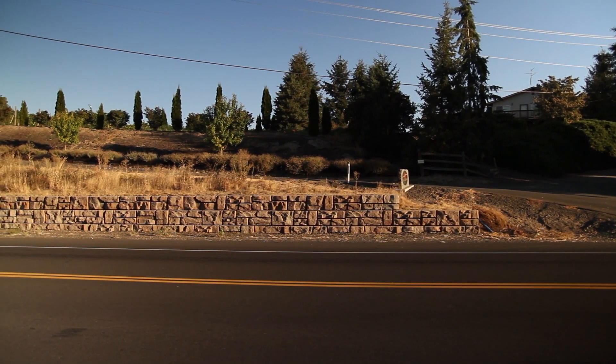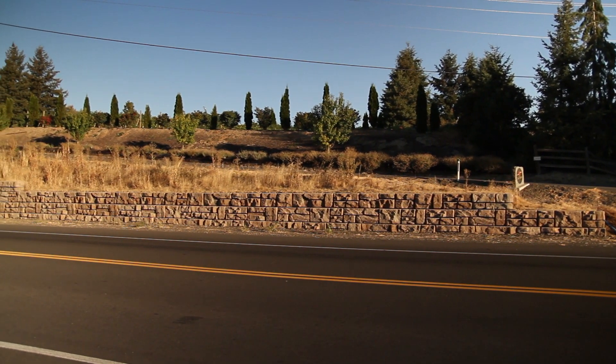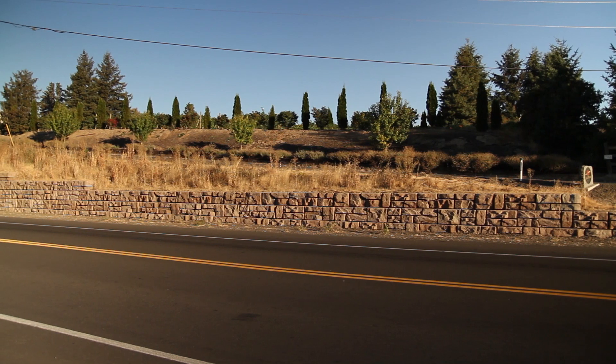Right above the hill there's an access road that leads to a winery and private residence — the winery has special events there and there's a vineyard right on top.